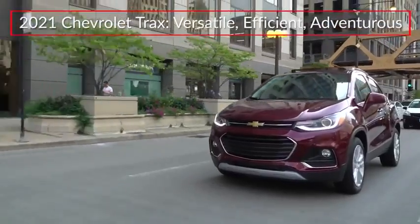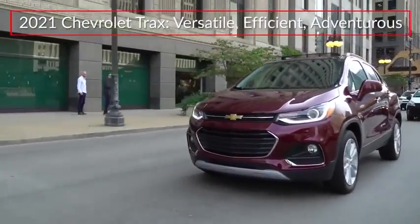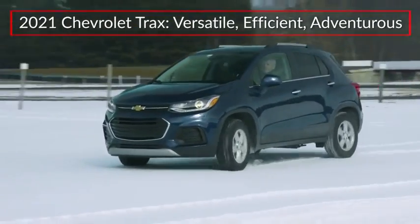The 2021 Chevrolet Trax remains a versatile and efficient CitySmart compact crossover that's prepared for any driving adventure.